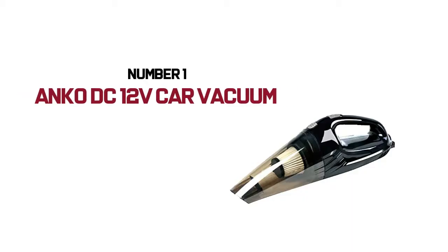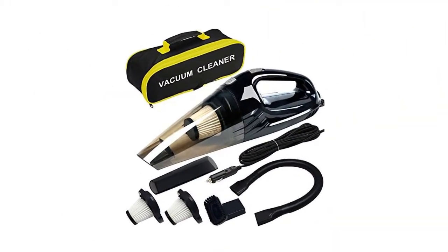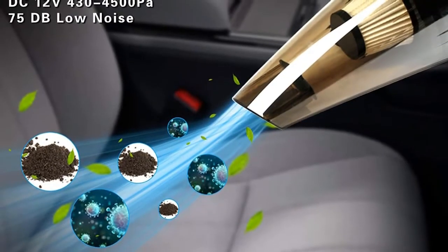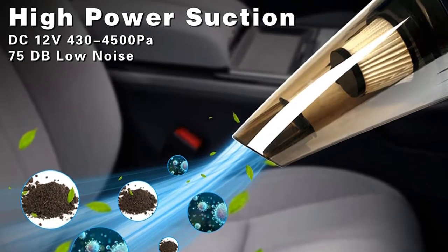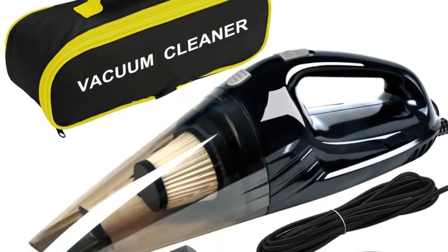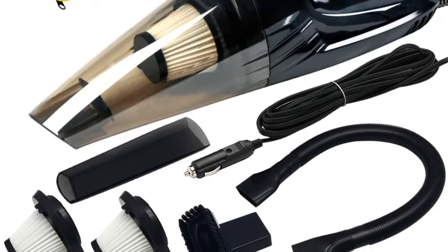Number 1: Enco DC12V Car Vacuum. At just $22, this Enco car vacuum is the most budget-friendly pick on this list, but customers say it works just as well as its more expensive counterparts. Along with a 15-foot power cord, the vacuum also comes with extra filters, an extension tube, a flathead hose, and a brush head to help you clean every nook and cranny.